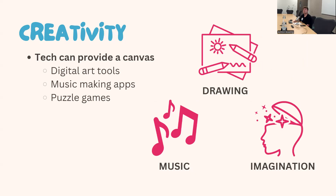Technology can also provide a creative outlet for kids and even adults. Tech can provide a canvas for digital art tools, music-making apps, and puzzle games — anything beyond your imagination. Music and drawing can be very beneficial for kids, enhancing creative thinking at many different levels.